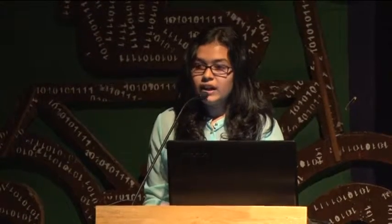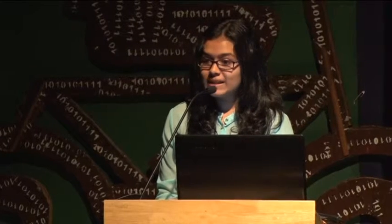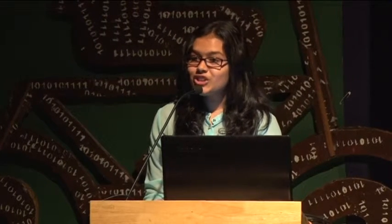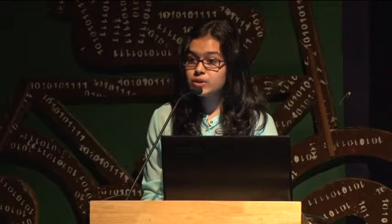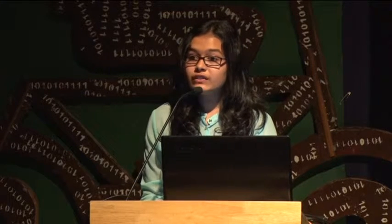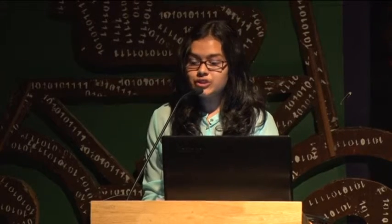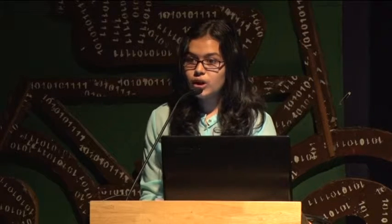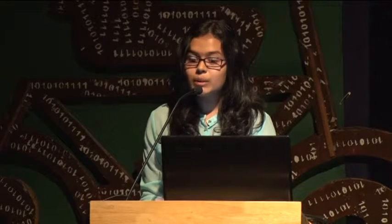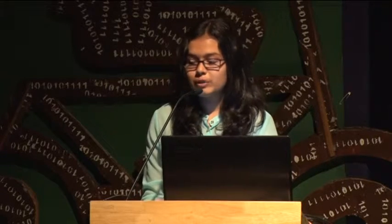Hello everybody. In today's tech savvy world we constantly use mobiles and tablets, and I'm pretty sure we will be thrilled to own a device which helps us use technology in a more convenient and comfortable way. I'm delighted to introduce to you Varda Karaskar from Dr. Kalmadi Shamra High School, who will be presenting to us a mobile tablet holder. Please welcome her with a huge round of applause.